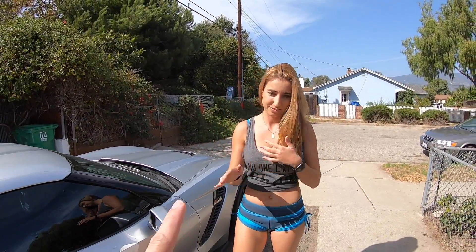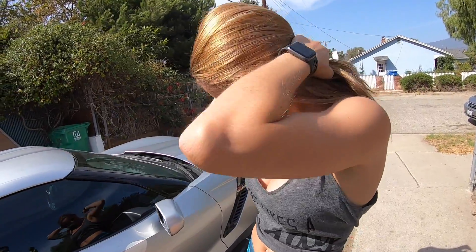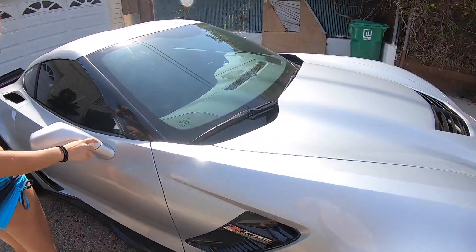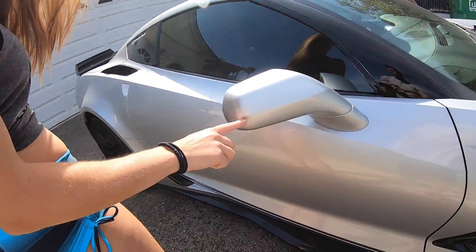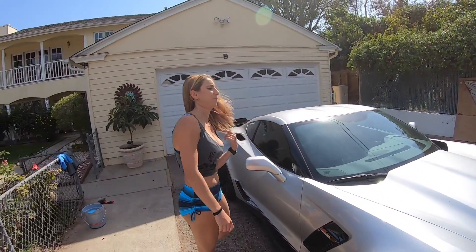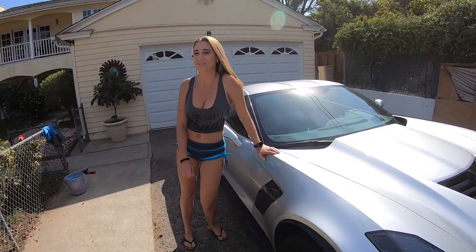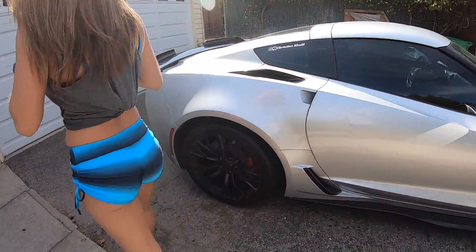The good news is when we were looking at getting it wrapped, Hector mentioned it actually has a full clear bra on the car — the entire front, the mirrors, parts of the doors. So even though it's dirty, it's still in good shape. I don't want to look at this anymore. I can see spots where it needs to be clean, and now that I have, it's pretty bad.